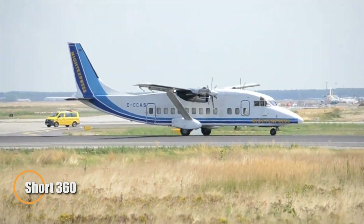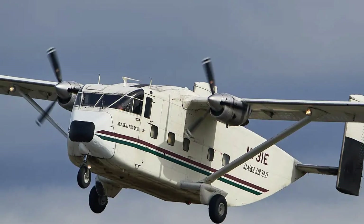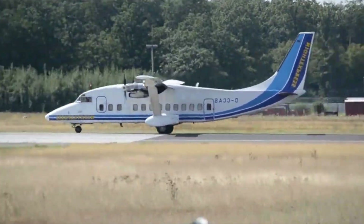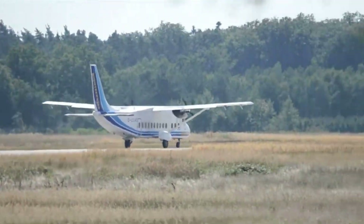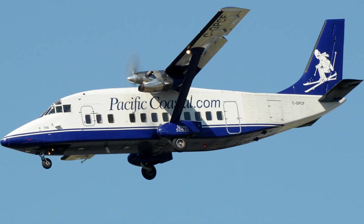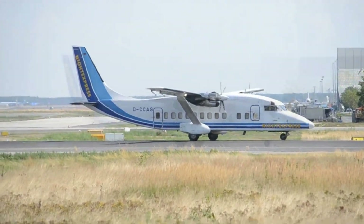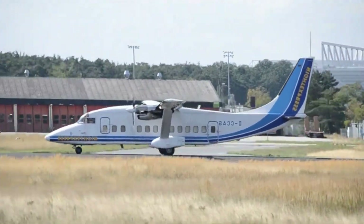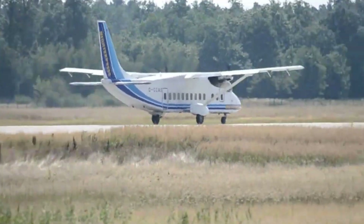The Short 360 is a twin-engine turboprop aircraft designed for regional commuter services, first introduced in the 1980s. It typically seats 36 passengers and is powered by two Pratt & Whitney PT6A-65R engines. With a cruising speed of around 215 mph and a range of 1,055 kilometers, it's well-suited for shorter flights. One key feature is its ability to take off and land on shorter runways, making it ideal for smaller airports. While widely used by regional airlines and cargo operators, its boxy design and slower speed have caused it to fall out of favor as newer, faster aircraft have emerged.